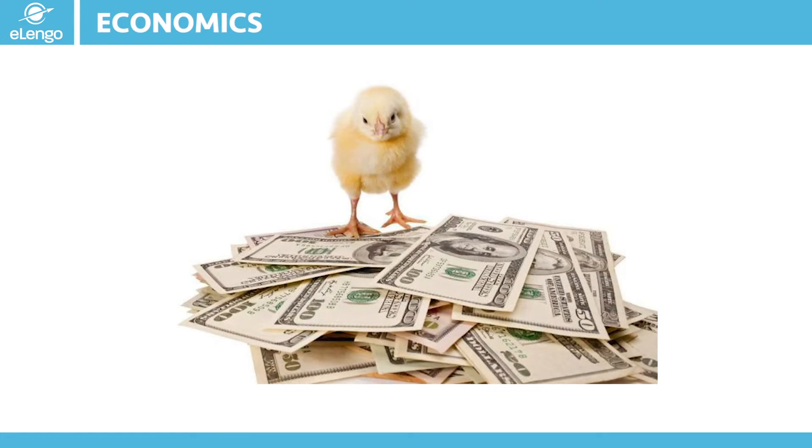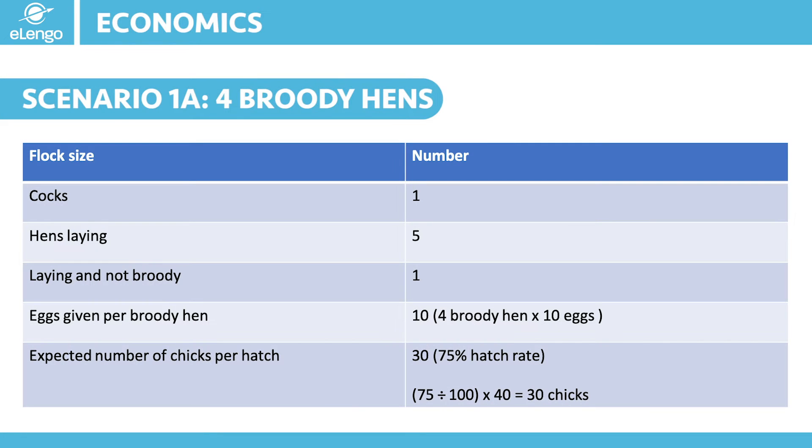Let us now look at how we grow the numbers — how many birds do you start with. I am going to give different scenarios of how we can do this, and remember this is just serving as a guidance for you to use as you venture into your business. Let us start with Scenario 1, where we are going to use a broody hen to grow our flock. We start with 6 birds: 1 healthy cock and 5 healthy hens.